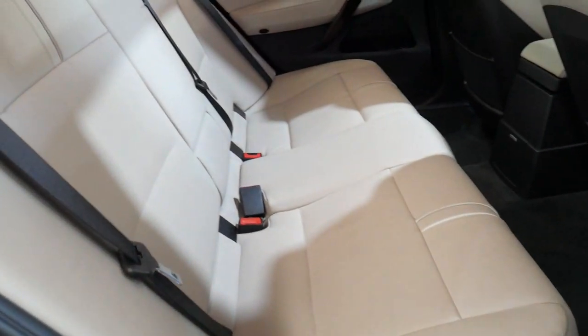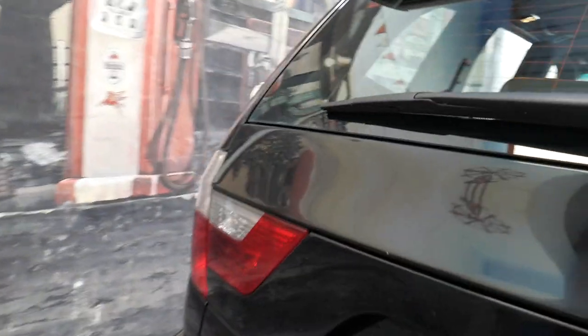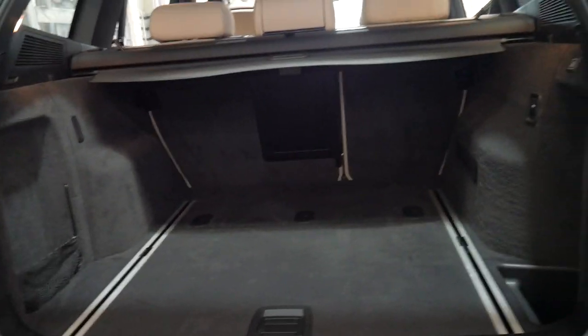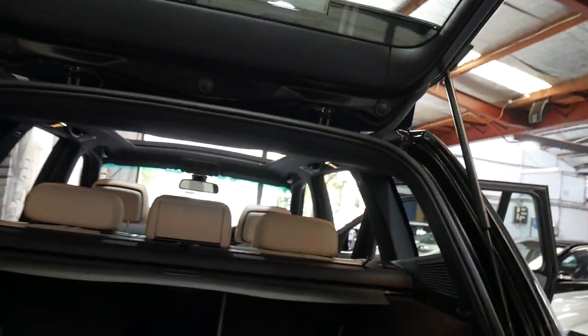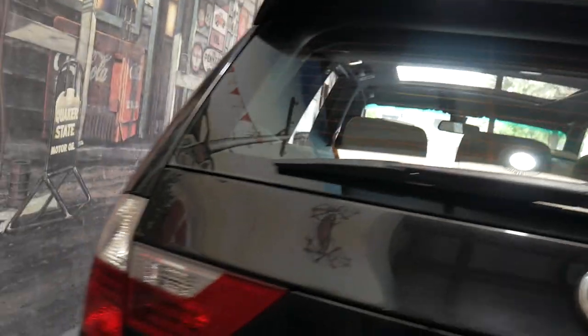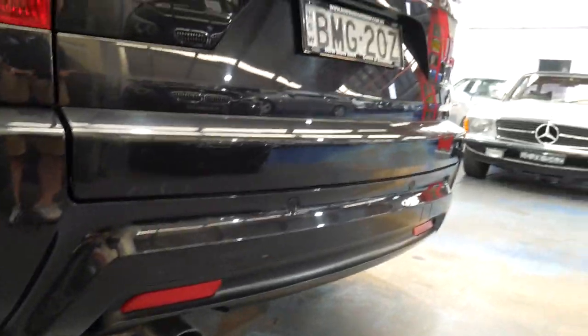It has the rear parcel tray cover, it's got rego, and we love it. These have got an enormous boot area — you can fold those back seats down, there's your parcel tray, and another section that allows you to put heaps of luggage in. It's metallic black with cream, probably the best colour combination, and you've got parking sensors all around as well.